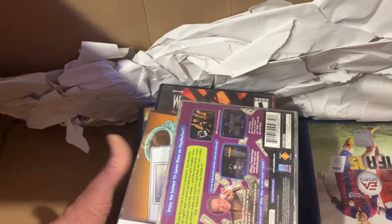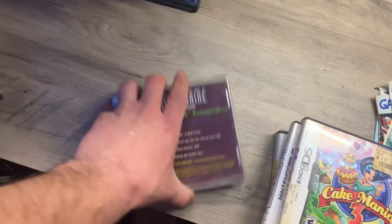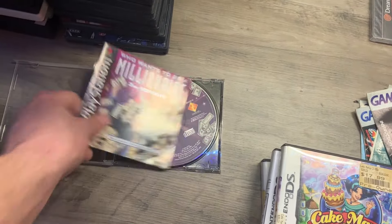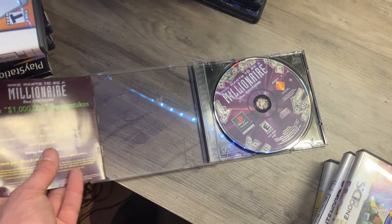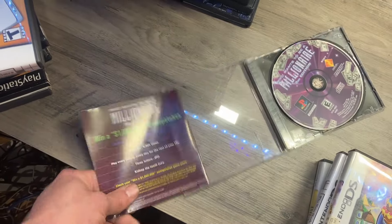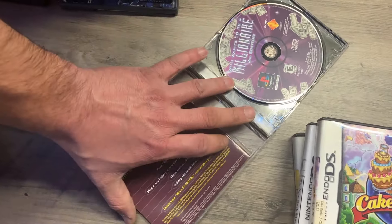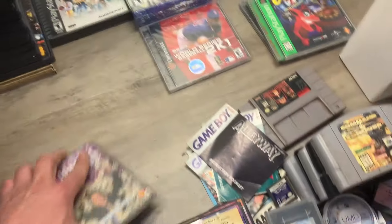Feels like I got something else sealed — doesn't feel like Dreamcast though. Who Wants to Be a Millionaire on PlayStation — since it's PlayStation it might actually be worth a buck or two. I'll probably just bundle this with a PS1 system, but we'll see. It's definitely no Crash — I'd rather have a Crash.